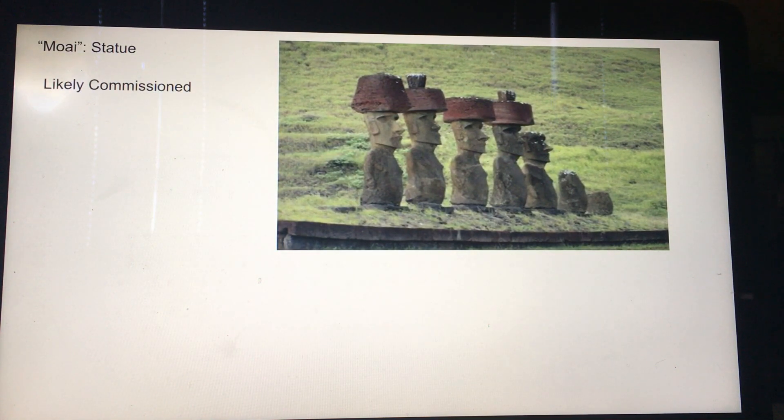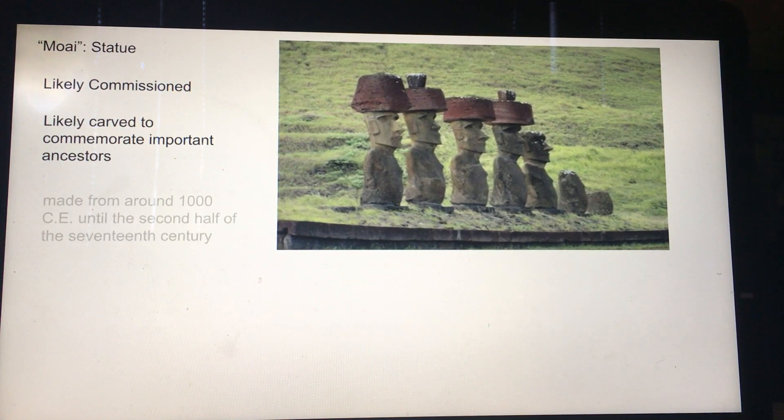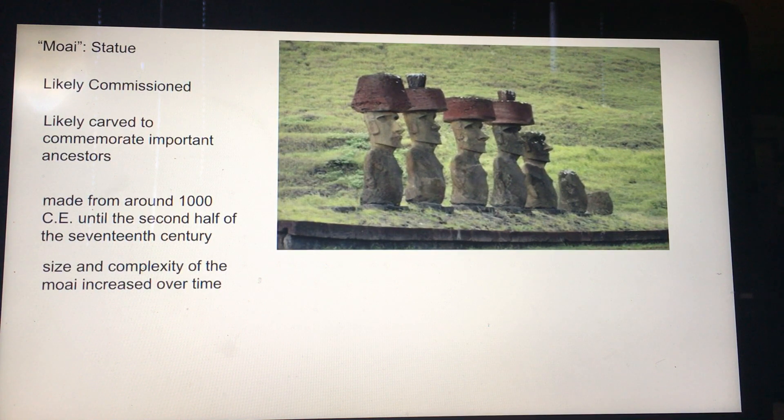They were likely commissioned by wealthy people to help guard the island or to honor the ancestors. They were made until around the 17th century. The problem they encountered was that the island eventually ran short on resources and people started to suffer — lack of food, lots of fighting and warfare — and a lot of statues got toppled and eventually they were abandoned. In fact, the whole island was abandoned. The only thing that really lives there now are birds. It was overused.